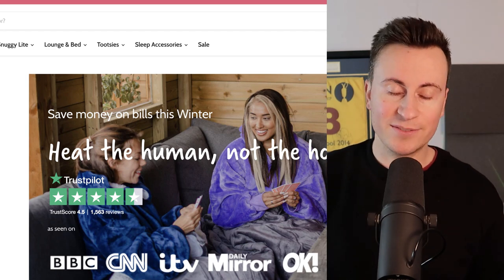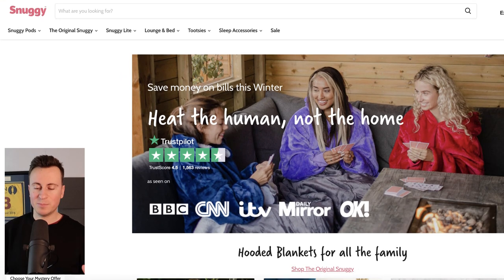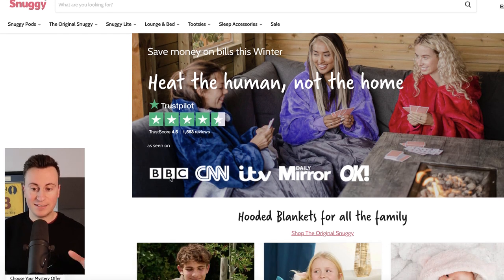Now let's take a look at the Shopify store. The first thing that screams out from the homepage is their Trustpilot score. Trustpilot is a trusted, household-name review site and by putting it at the forefront of your store it instantly legitimises your business. The other things that stick out are these key, well-recognised brands and companies featured on the page — the BBC, CNN, ITV, the Daily Mirror, and OK magazine. Again, it adds a level of familiarity and legitimises both the business and the product.